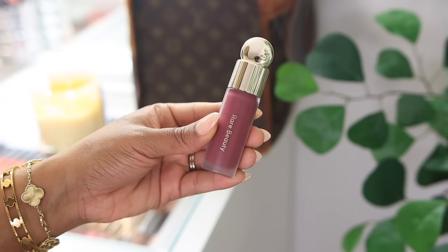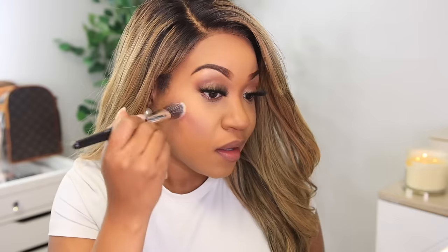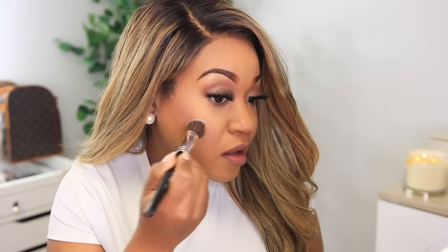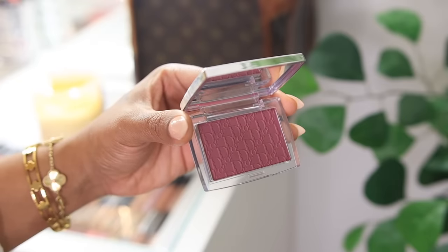Now I'm going to apply some blush. I've been loving these cream and liquid blushes. This one is by Rare Beauty in the shade Faith — it's a plum shade, really perfect for this time of year. Since it's liquid, you want to start with just a little bit. I do three dots on my cheek very lightly and blend the color. It gives you great color payoff without needing much product. I'm going to follow the liquid blush with the Dior Rosy Glow in the shade Berry.